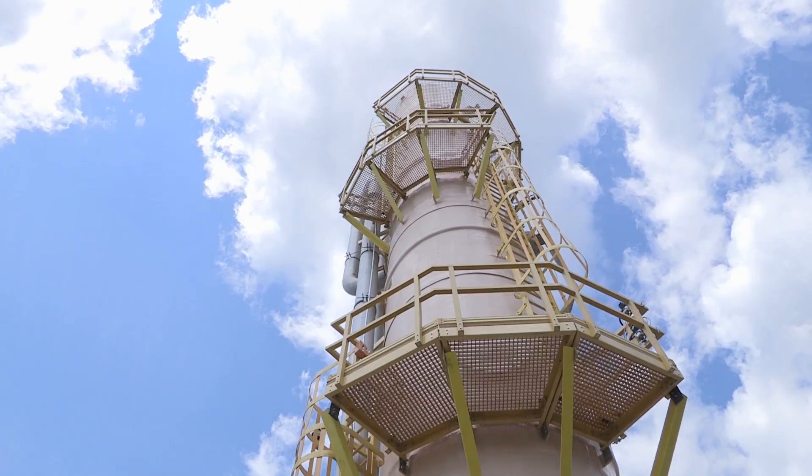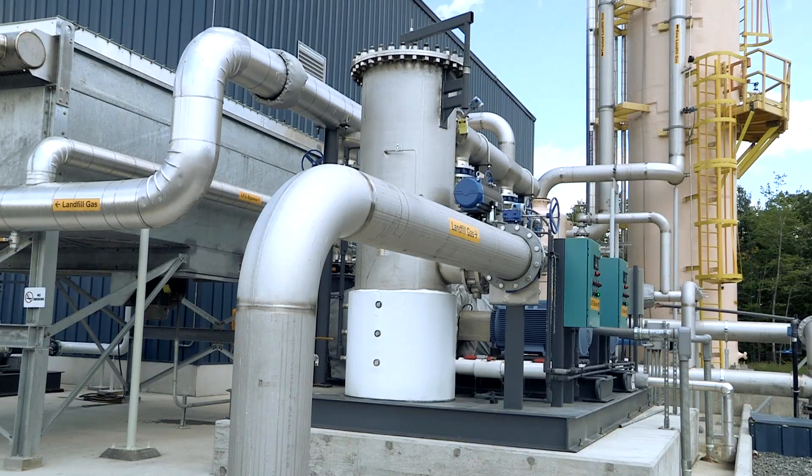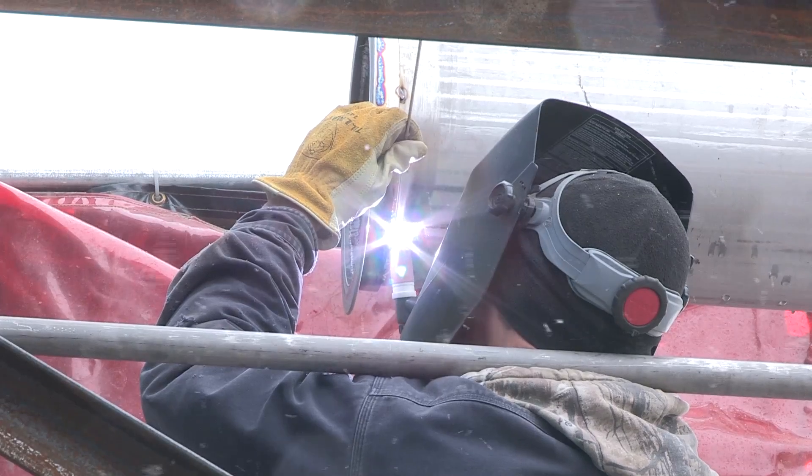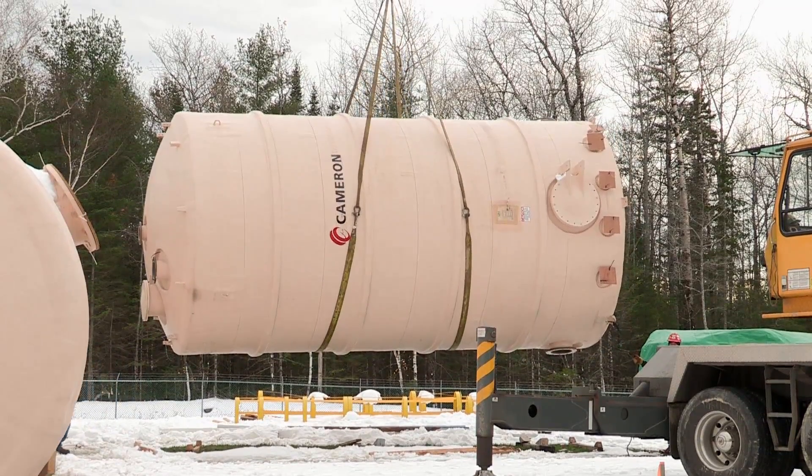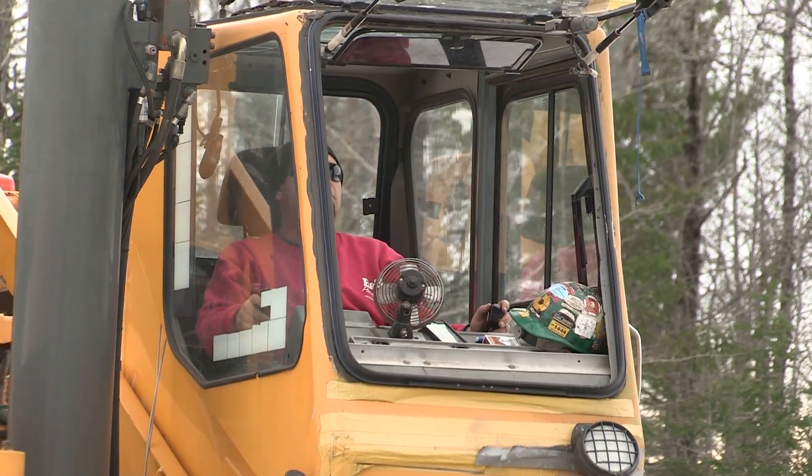Housing the new technology required a customized build. There was a lot of collaboration as far as nozzle heights and orientations and various interfaces so that the vessels would fit into the facility. Those vessels include large fiberglass tanks that were trucked in from Texas and Georgia.